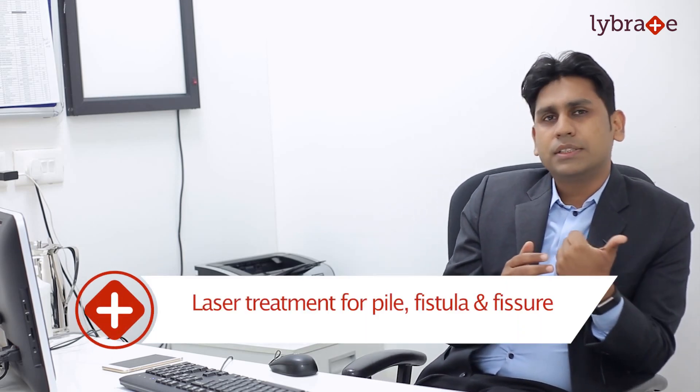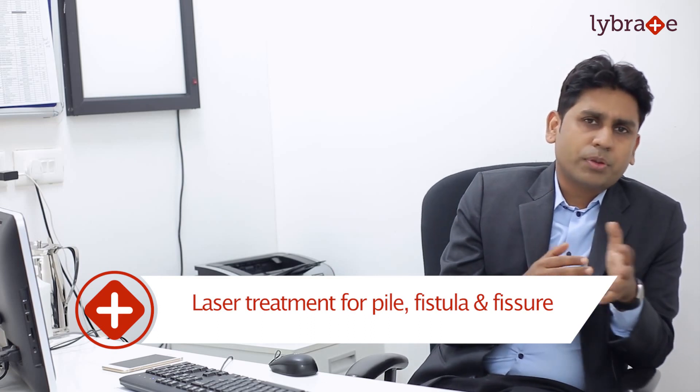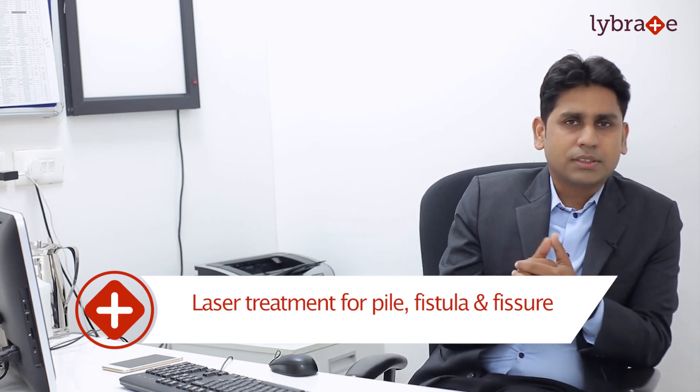Apart from laparoscopy, we also deal with lasers. Lasers in general surgery are mostly used for proctoanal cases and varicose veins. In proctoanal cases we mostly use laser for piles, fistulas, and fissures. Similar to laparoscopy, laser is also a minimal access surgery.